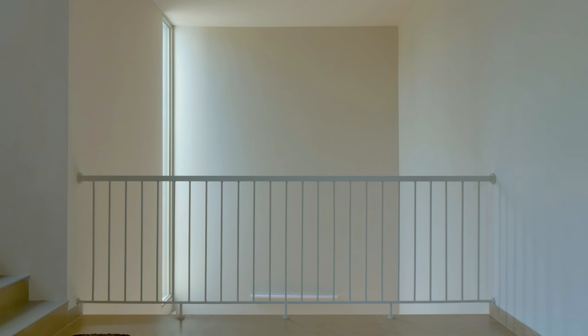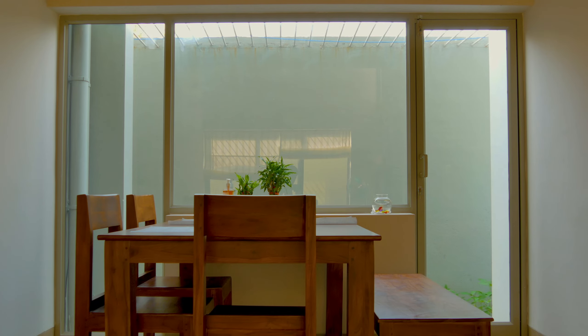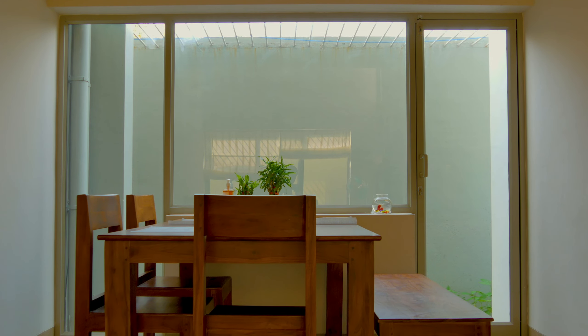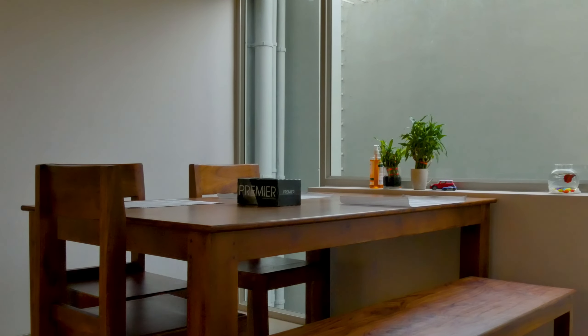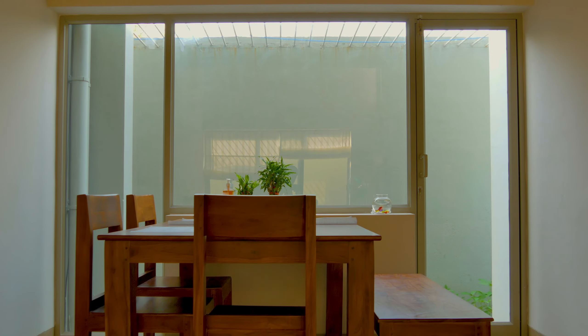The living area does a double height and is attached to the dining area. There is a dining set in the dining area, which is a private area. The house is fully ventilated, with one side open to the sky, so there is no need for artificial lighting in the daytime.